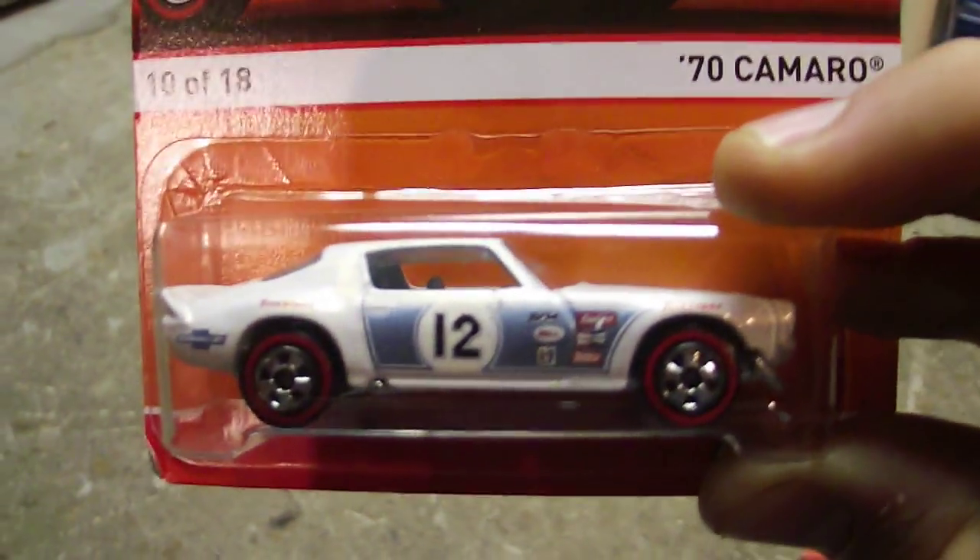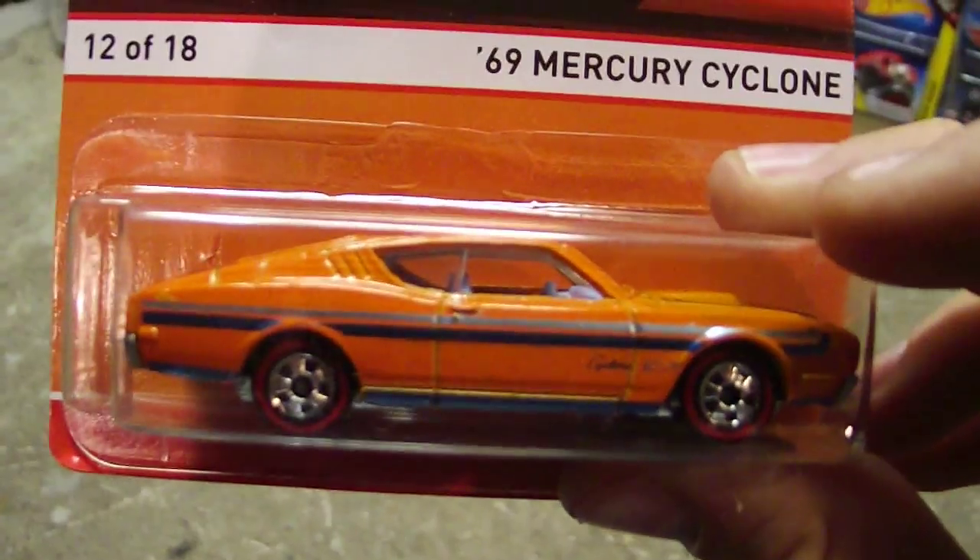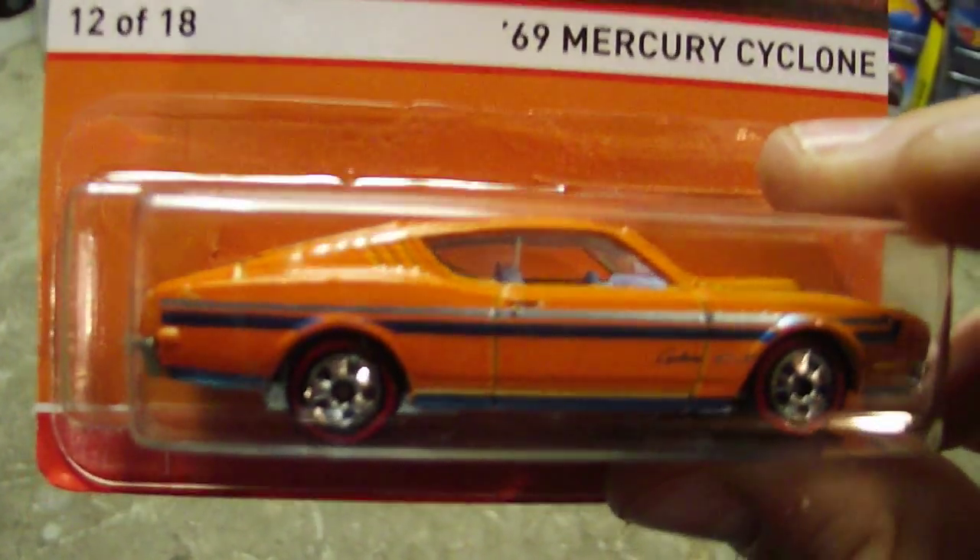We also got two Redlines. We got the 70 Camaro Redlines. We also got the 69 Mercury Cyclone. These are like $3.99, $2.99, $3.99, something like that at Walmart.